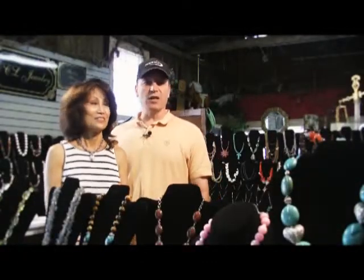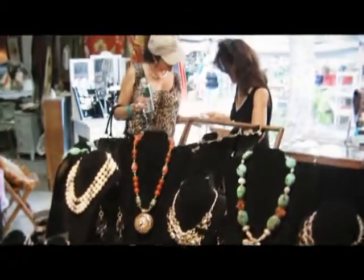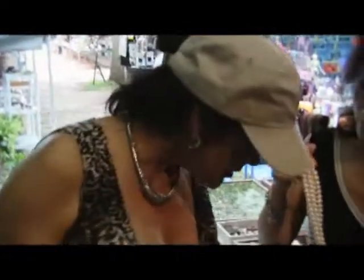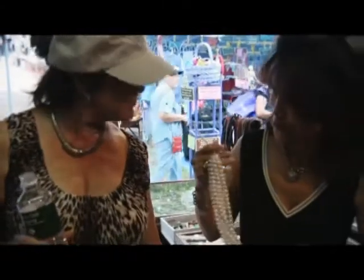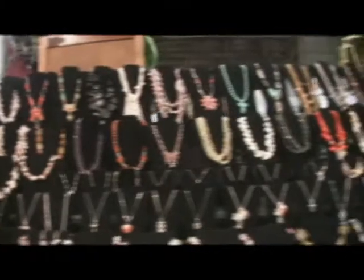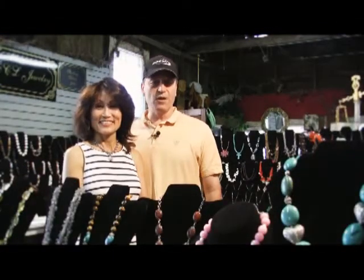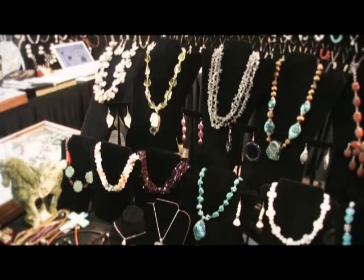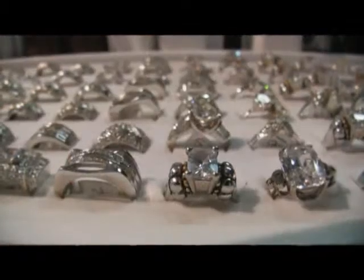This is Chung Cha and my name is Larry, and we're the owners of CCL Jewelry. This is our first time here at the antique show and we've really enjoyed our stay. All of our silver is sterling silver, all of our gemstones are authentic, and most of the items we have are original designs created in our studio.